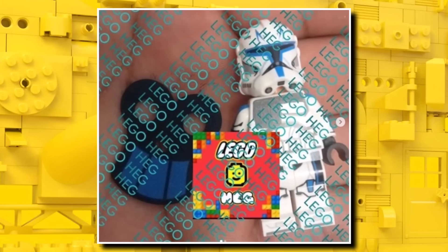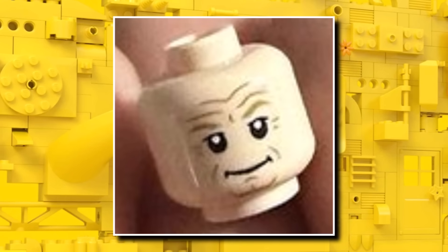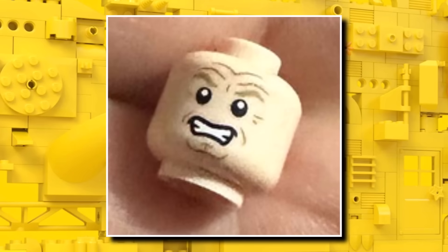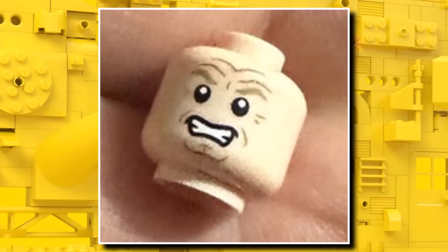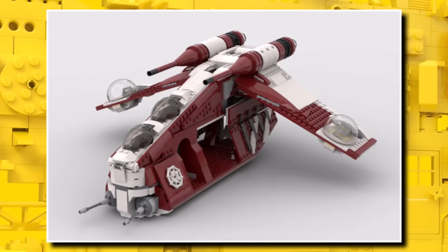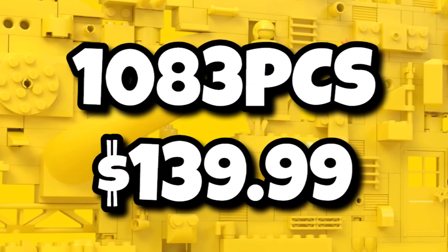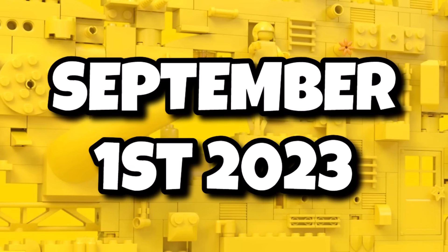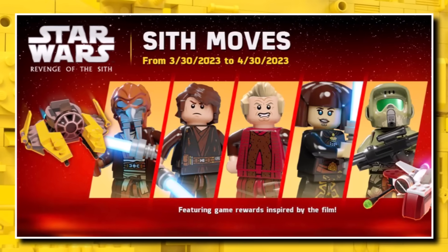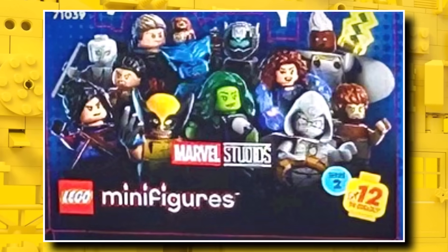It's nice to see the Captain Rex minifigure, as that was basically the most anticipated Star Wars minifigure of the year. We also got a look at the Palpatine head coming in the Republic Gunship — one side has a smirking expression, the other has the angry expression. That figure also comes in set 75354, the Republic Gunship, which is the Coruscant guard version in red and white. That set has 1,083 pieces, retails at $140, and launches on September 1st, 2023. It pretty much confirms the Palpatine printing will match what we saw in the recent LEGO Star Wars game.